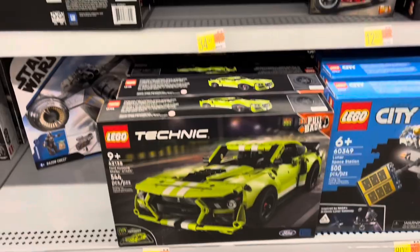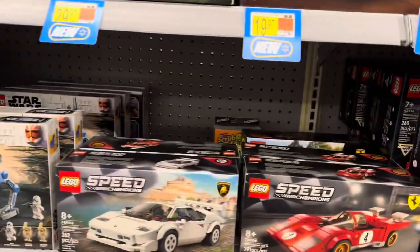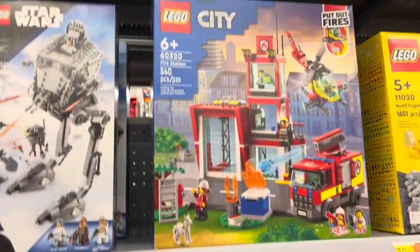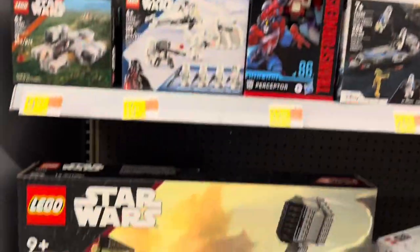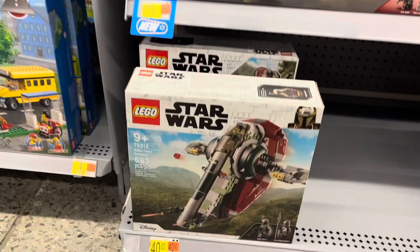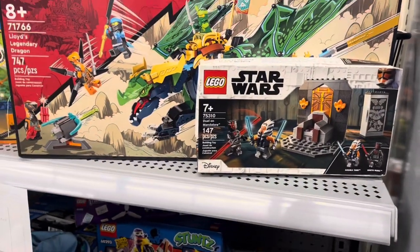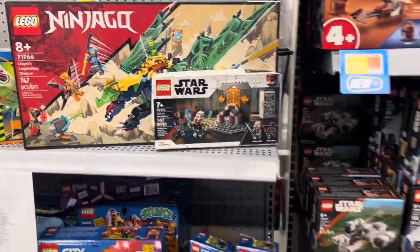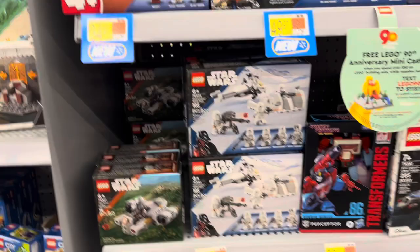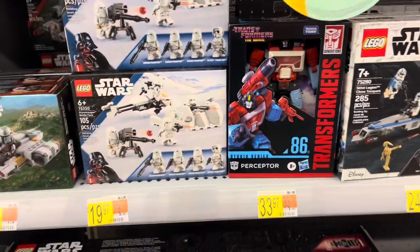There's some Technic down here, Speed Champions. There's the Rewind Kenobi, there's the Justifier, and Boba Fett. We're in a Mandalorian throne room. Duel between Ahsoka and Maul — I think this is on clearance for $16 here; I believe I saw that the other day. And there's Perceptor — that's cool. Have to move that back a little where it goes.